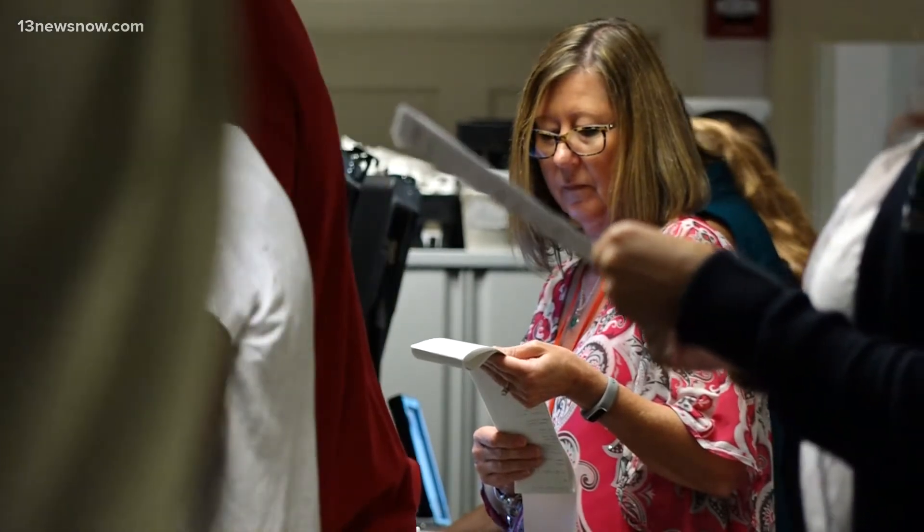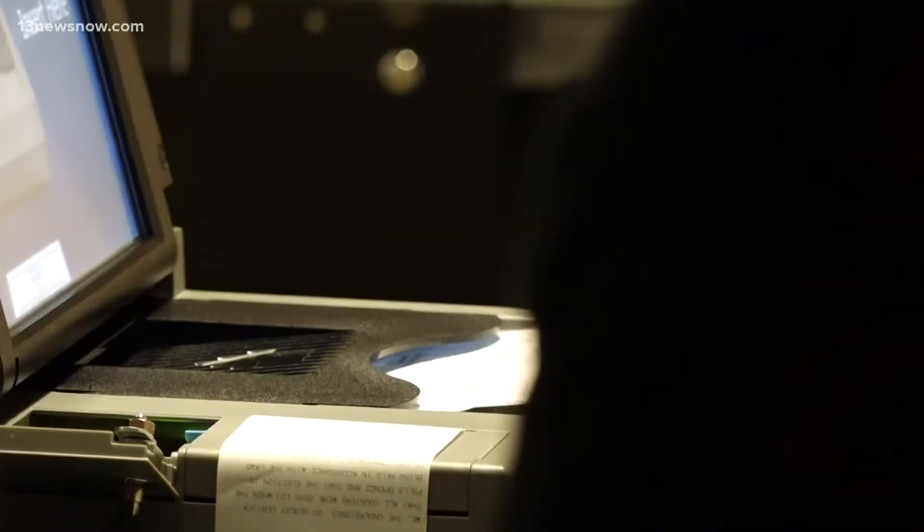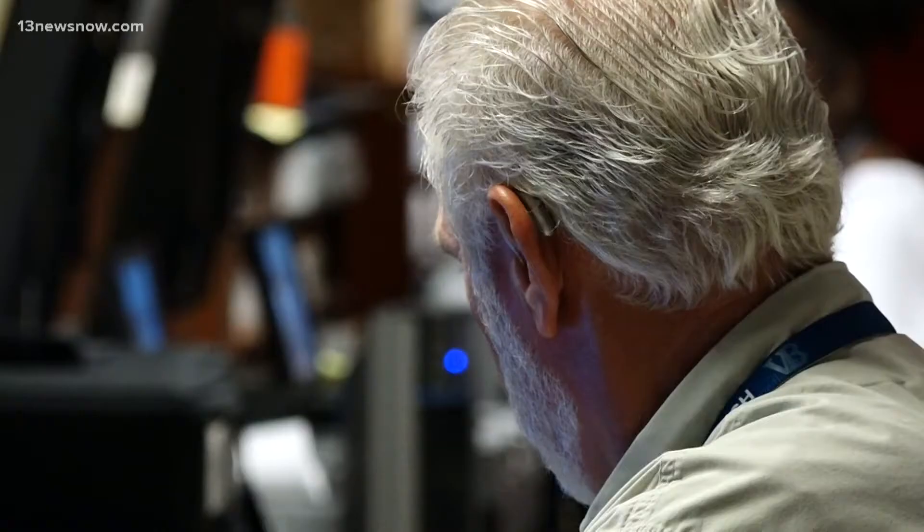A lot of people weren't interested in it too much in the past, but we want you to know that we always have followed these procedures. Virginia Beach Registrar Donna Patterson is aware there's more attention on the voting process right now, even though claims of widespread voter fraud last election were unfounded.